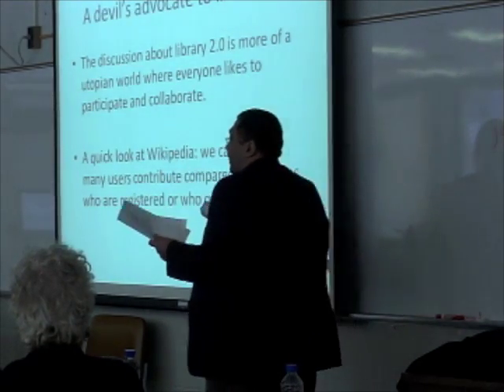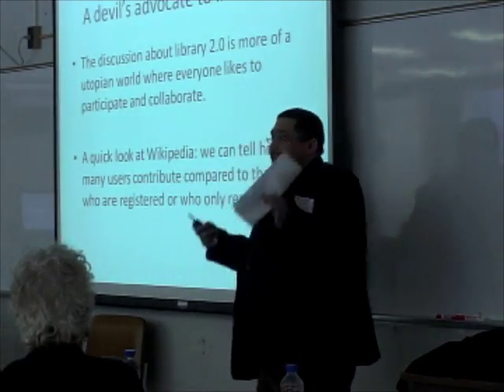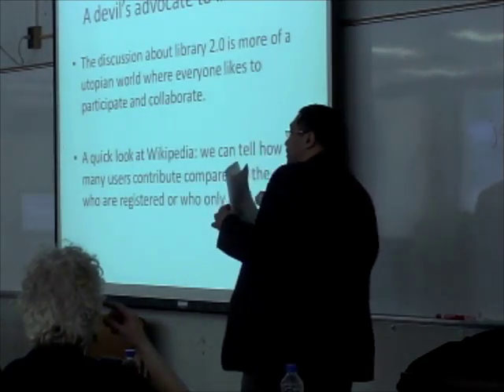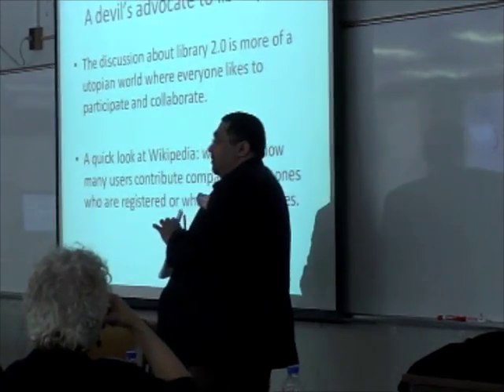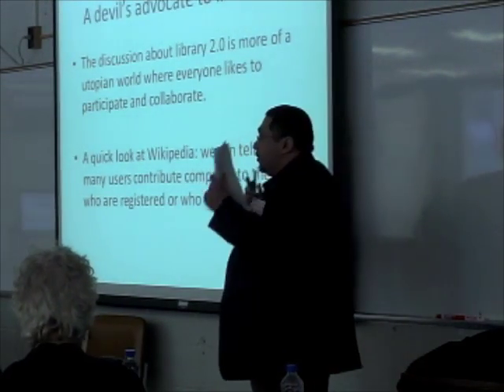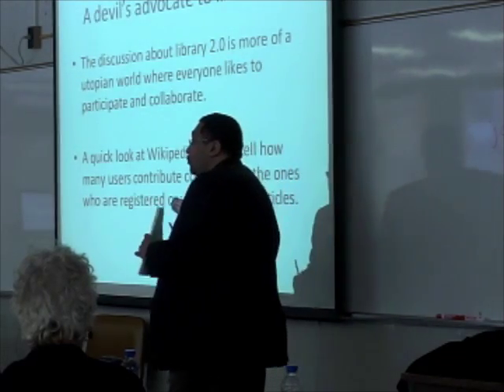I'm not against 2.0, but think critically when you implement this technology, especially in an academic library. We talk about collaboration — collaboration, people talking to each other.